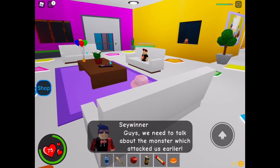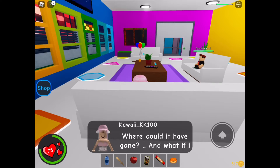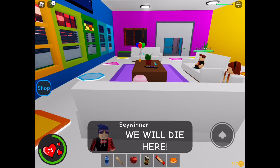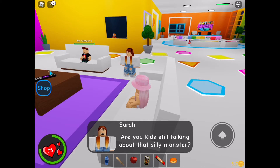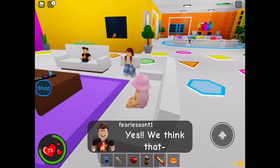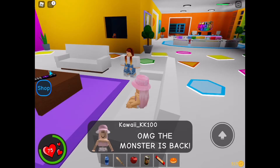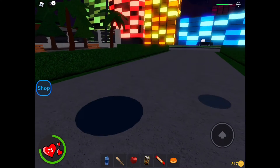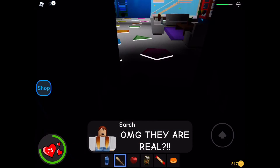Guys, we need to talk about the monster that attacked us earlier. Where could it have gone? What if it is still here? We will die here. Are you kids still talking about that silly monster? Yes! We think that — oh my gosh, the monster is back! It can't be! He's back! Look, the minions are breaking in! Oh my god, they're real? Yes, they're real!